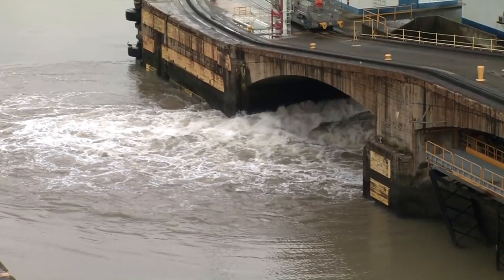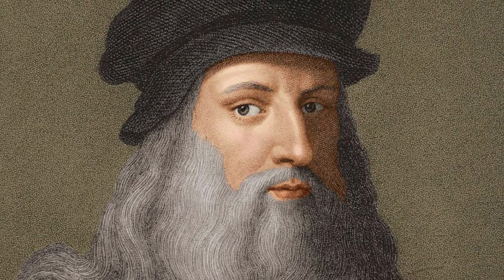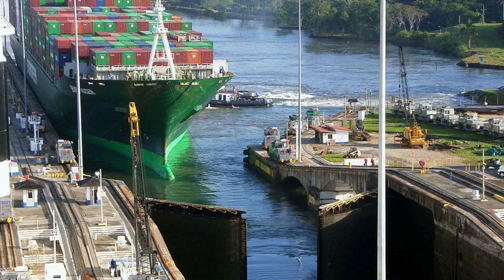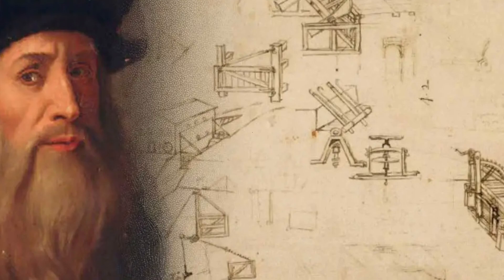Now let's marvel at another engineering feat — the gates of the canal, also known as miter locks. Originally designed by the great Leonardo da Vinci around 500 years ago, the genius design of the miter locks forms a watertight joint automatically. These gates play a crucial role in the smooth operation of the Panama Canal, showcasing the timelessness of da Vinci's ingenuity.